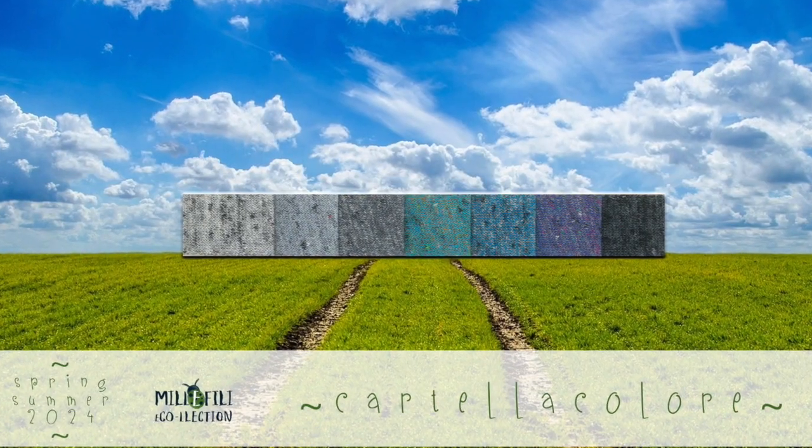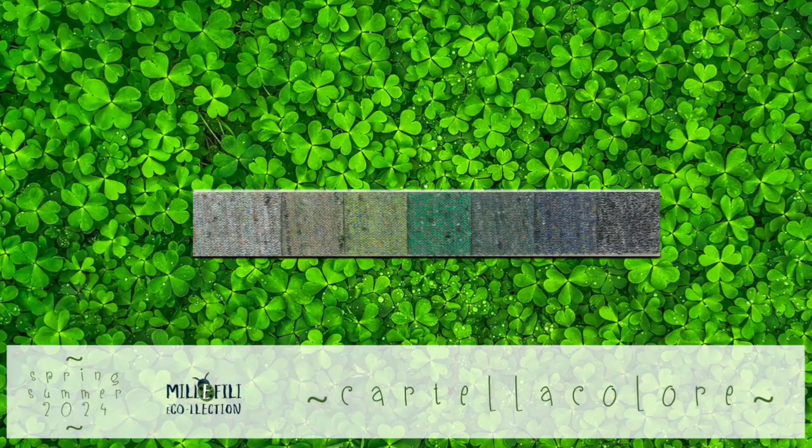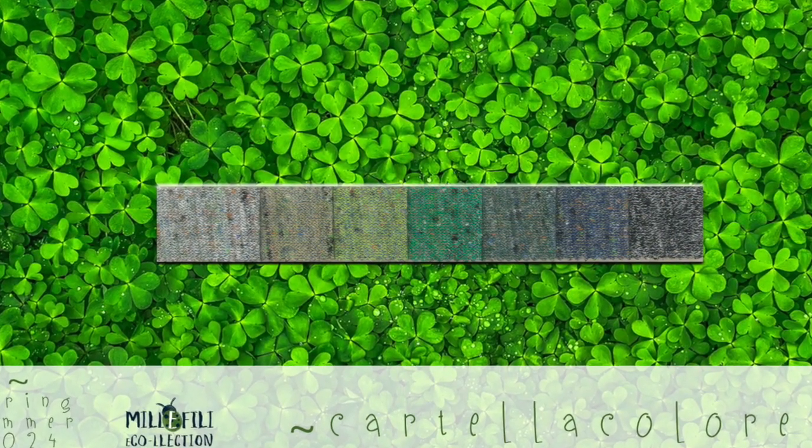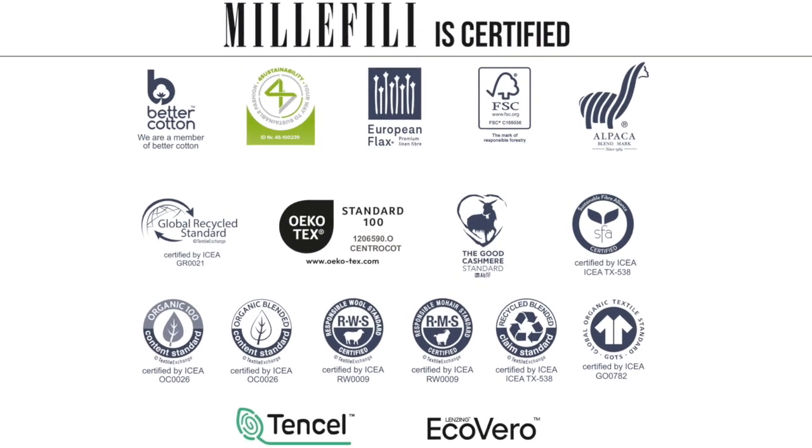The big color card with several shades enhances its chromatic aspect. The ready-to-sample colors are clearly indicated on the shade card; the minimum for the others is 10 kilos.